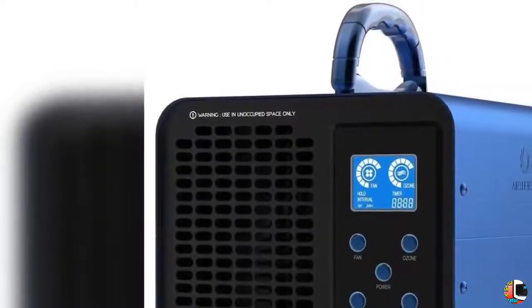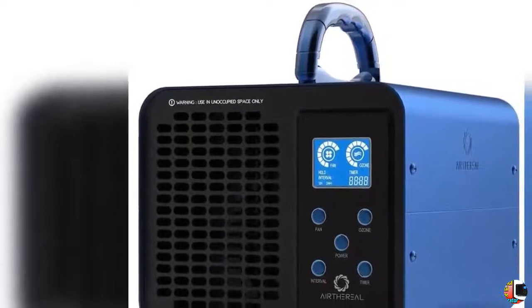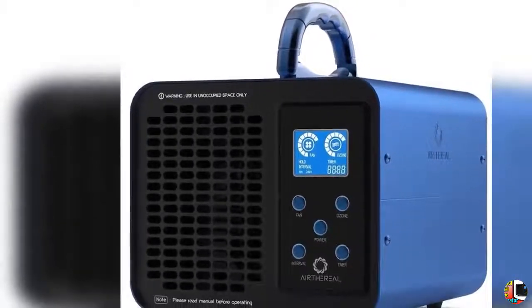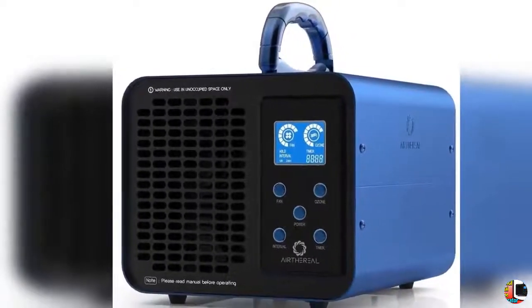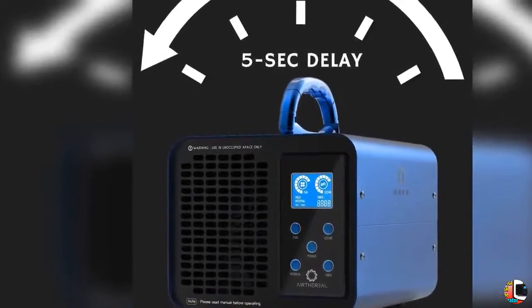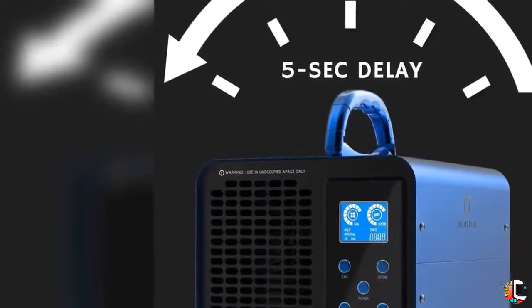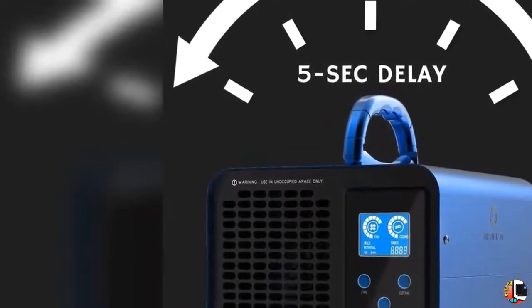Welcome to our channel Climax Tech. Product details: Name — Aerotheria LMA10K Prodigy Digital Ozone Generator. 10,000mg per hour high capacity odor remover ionizer with adjustable settings for any size room. Fireproof tested by SGS. Blue product features: Powerful Capacity.